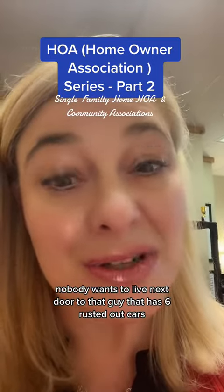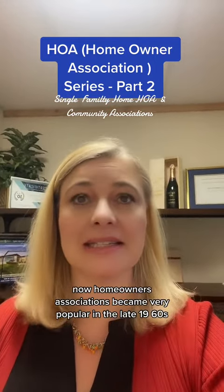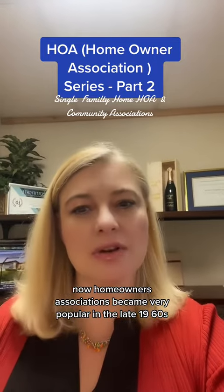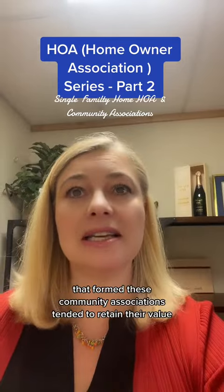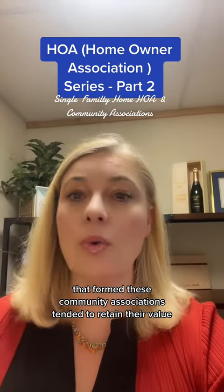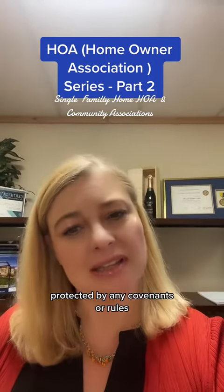Nobody wants to live next door to that guy that has six rusted out cars sitting on his front lawn. Homeowners associations became very popular in the late 1960s. People began to notice that the developments that formed these community associations tended to retain their value, while those that were not protected by any covenants or rules tended to decline in value.